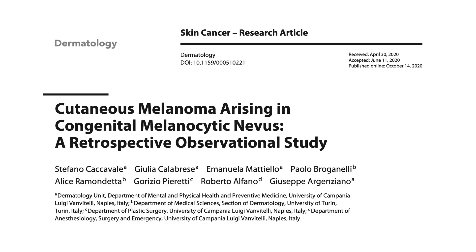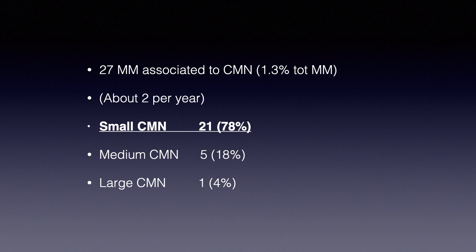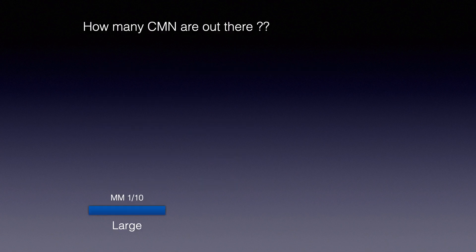This is the paper where we analyzed this scenario — a retrospective observational study in which we collected all melanomas in our database arising in conjunction with a congenital nevus: 27 cases. The great majority of melanomas were arising from small congenital melanocytic nevi — 21 out of 27. Only five on medium-sized and only one on large congenital melanocytic nevi.